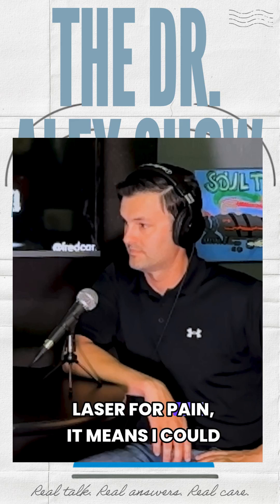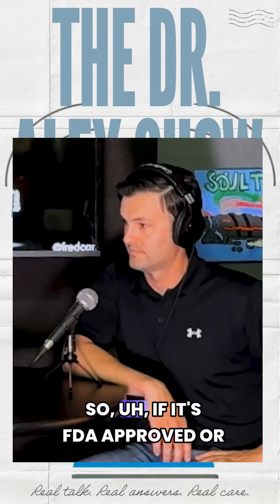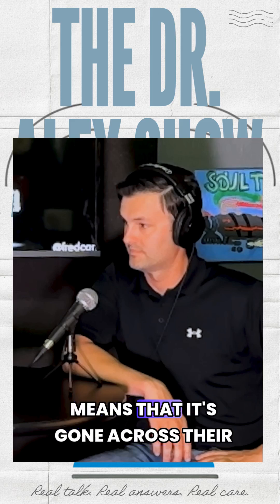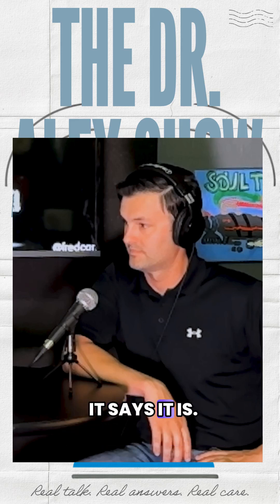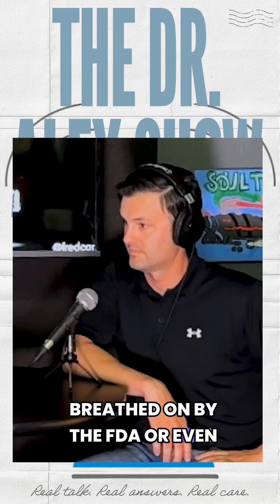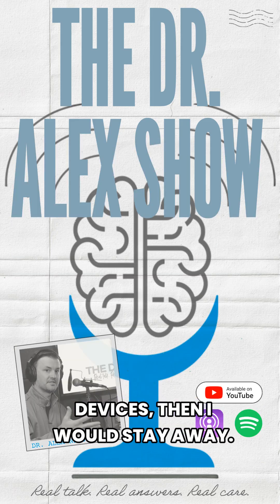If this were an FDA-approved laser for pain, it means I can only use it for pain. And if I go and use my lasers on something other than pain and hurt someone, then I'm in trouble. So if it's FDA-approved or FDA-inspected — I don't know the technical nomenclature — it means that it's gone across their desk and it's going to be a device that is capable of what it says it is. If it's something you're getting on Amazon that hasn't been looked at by the FDA or even some private third-party reputable organization that inspects said devices, then I would stay away.